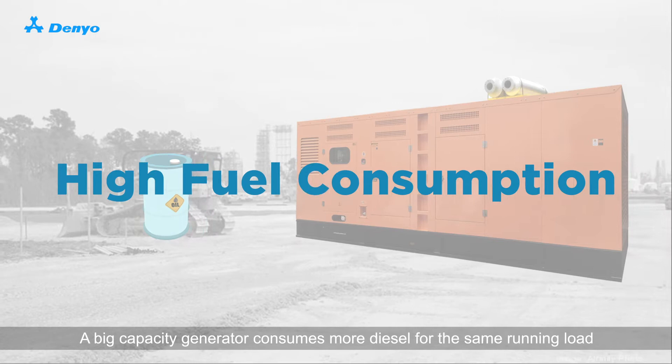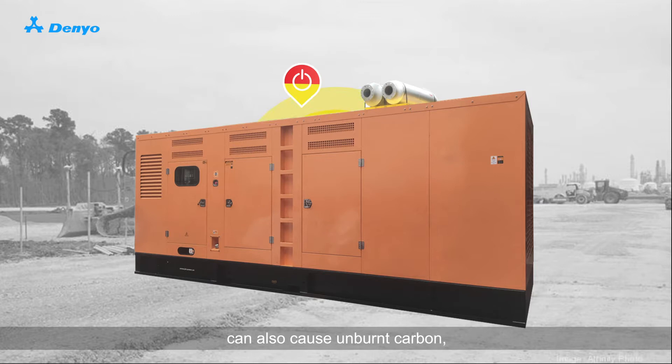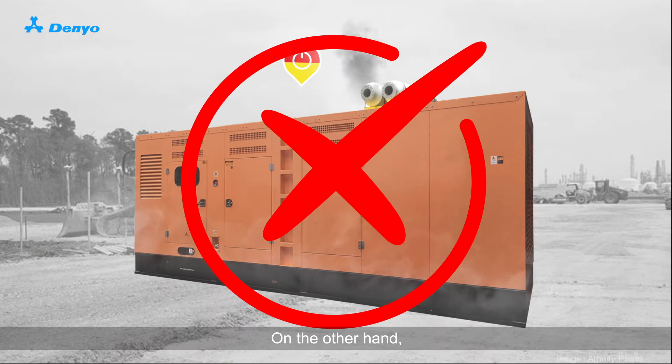A big capacity generator consumes more diesel for the same running load as compared with a smaller generator. Continuous running of big generators supporting smaller loads over a long period can also cause unburned carbon, resulting in sparks to be seen at the exhaust outlet.